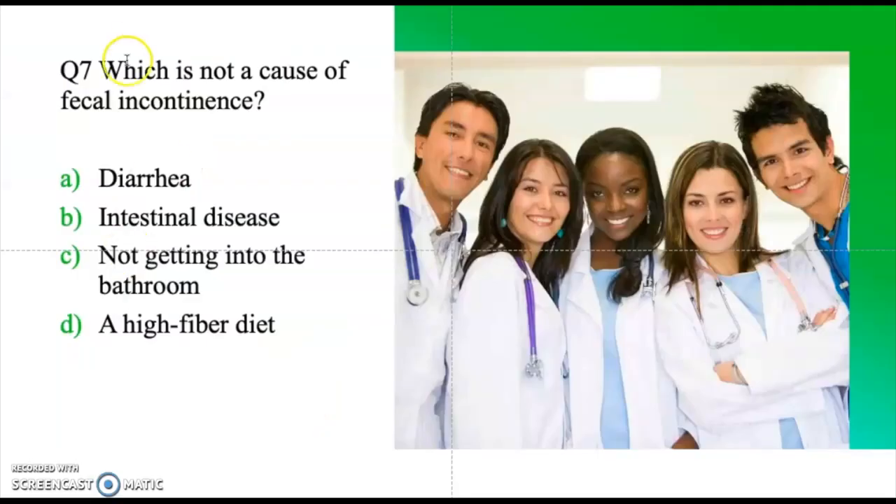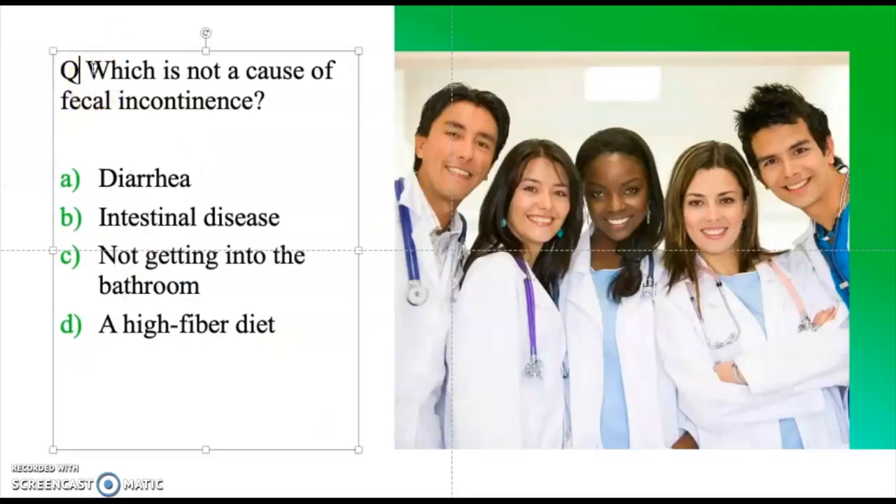Question six: Which is NOT a cause of fecal incontinence? Diarrhea, intestinal disease, not getting to the bathroom in time, or a high fiber diet. The correct answer is a high fiber diet — a high fiber diet does not contribute to incontinence.